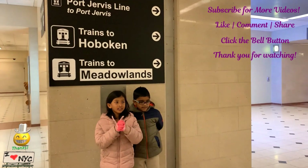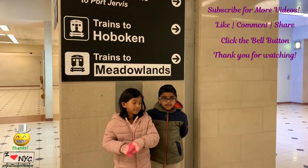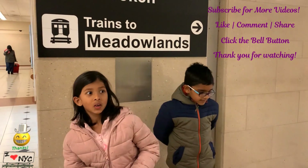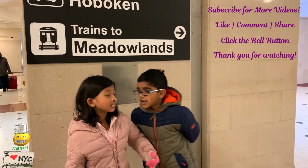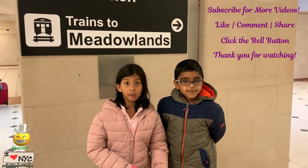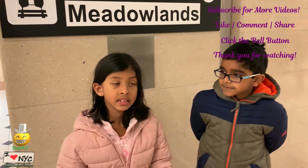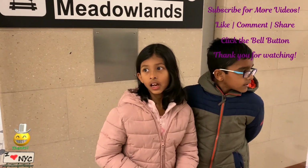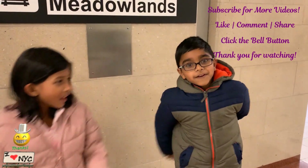So the New York trip was so fun and we saw a lot of stuff. We saw Times Square, we saw New York, we went in the subway, and we even went to the big M&M's store and got a lot of M&M's. You guys come here and have fun, and don't forget to subscribe.